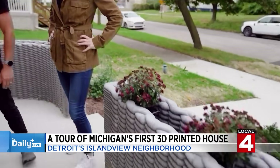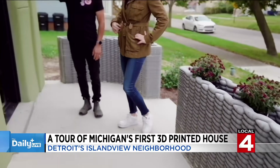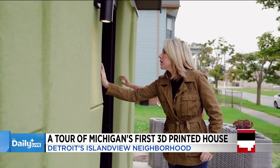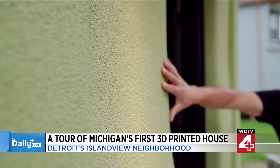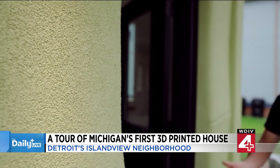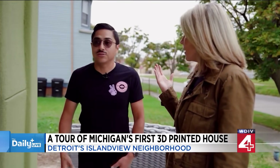The exterior perimeter of this 1,000-square-foot home is 3D printed. This is actually a stucco finish applied to the exterior, which helps with waterproofing and gives it the color.